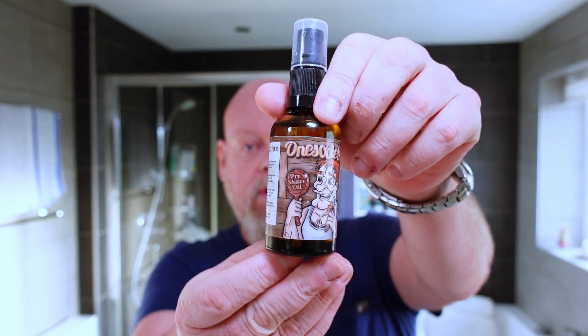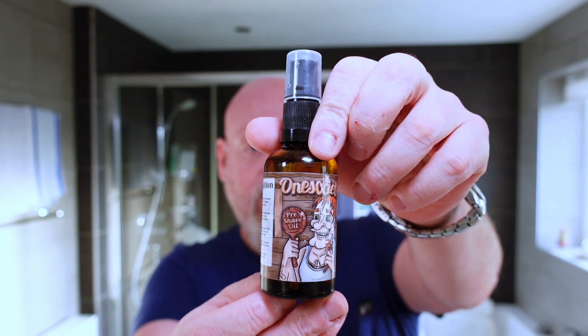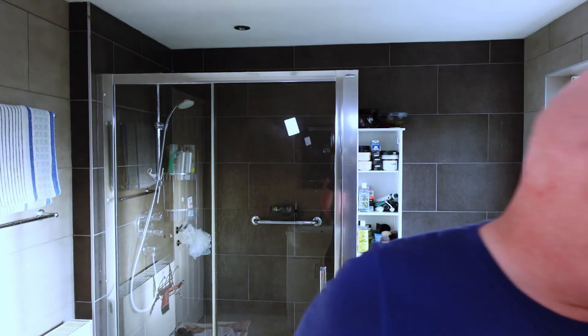Looking forward to this. Software-wise, I'm using One Society Pre-Shave Oil — really quite good. Strong smell of rum to this, and there's a citrus in the background.